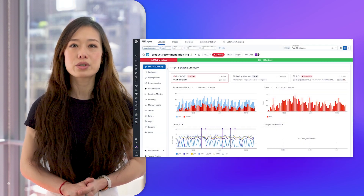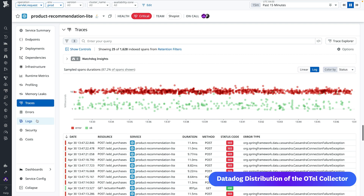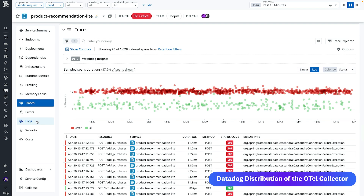Let's say you want to monitor the health and performance of Otel-instrumented applications running in your containerized environment. You can configure our distribution to supply Otel metrics, traces, and logs from those apps.